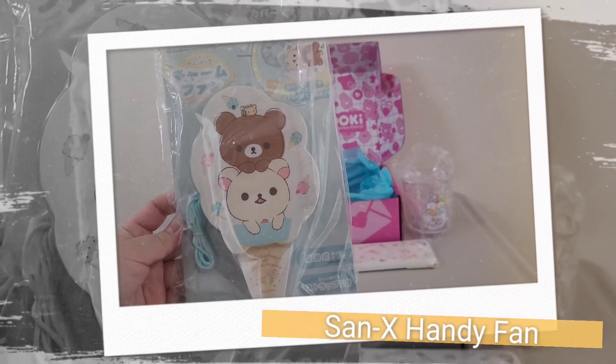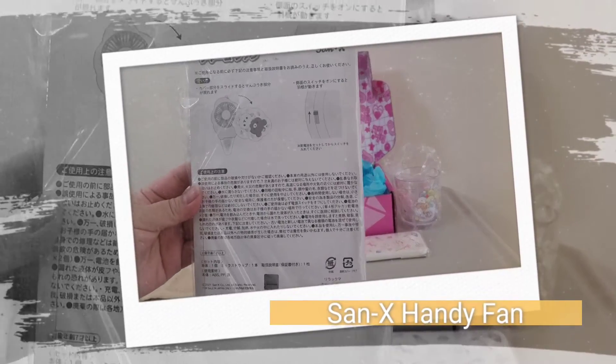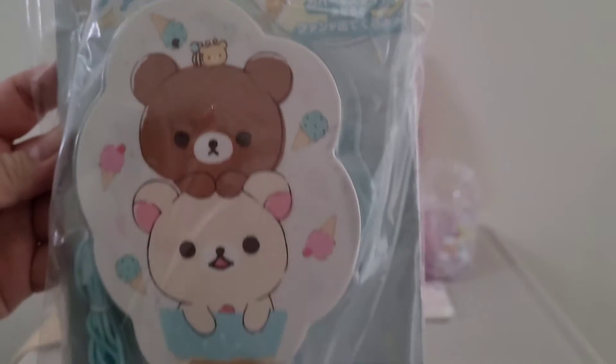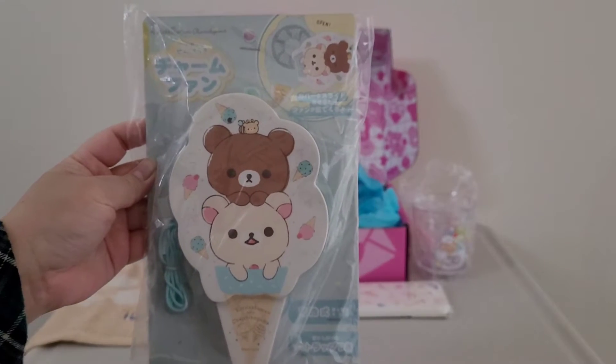The fifth and last item in the Ice Cream Cuties Crate is the Sand X Handy Fan. Keep cool this season — this handy fan will be your BFF on hot summer days and is portable enough to keep in your bag for a trip to the beach.